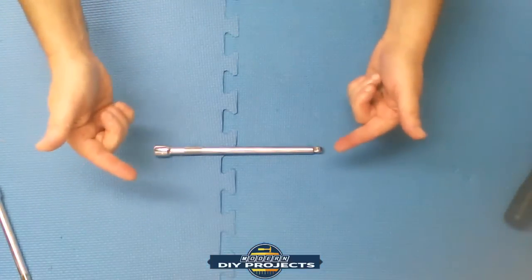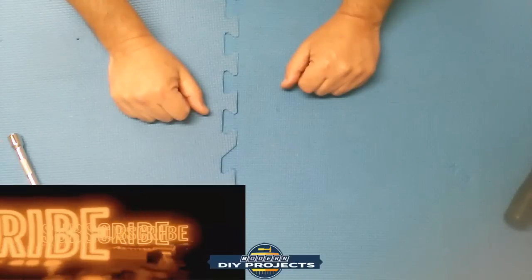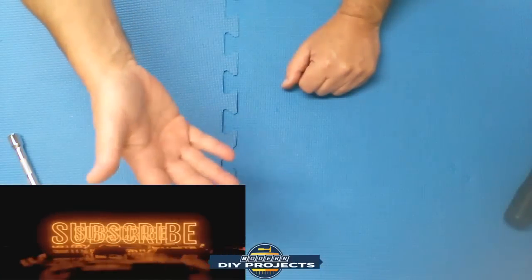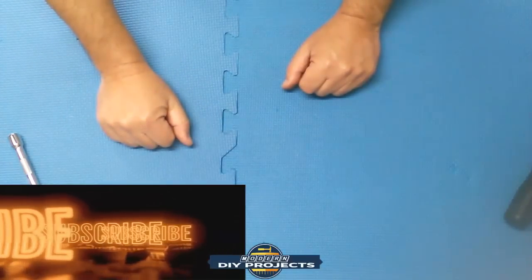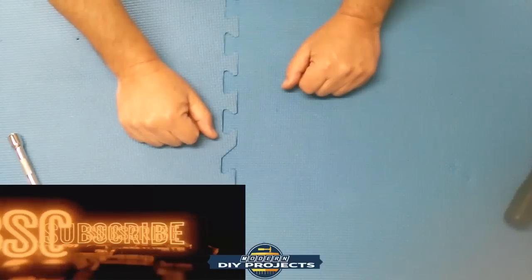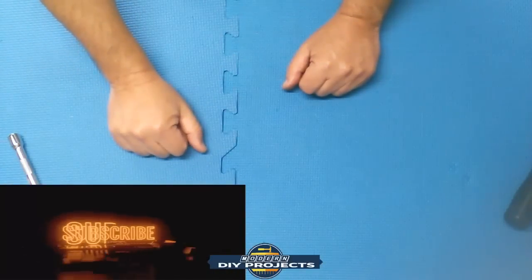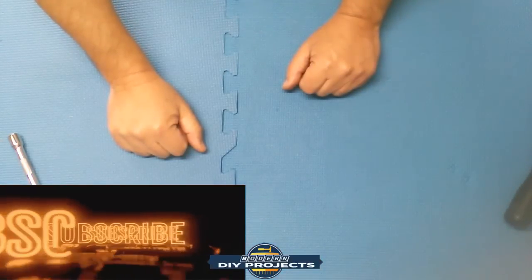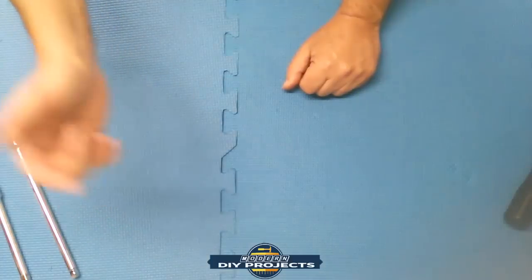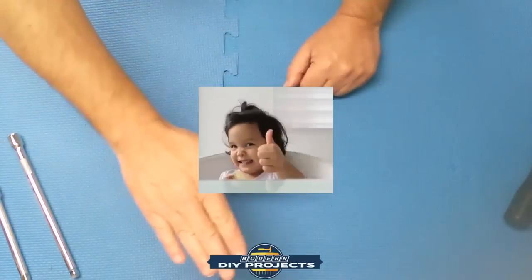So there you go — we covered the top ten hand tools from Harbor Freight. If I missed any tools you think belong on this list, or you have suggestions for other top ten lists, put them down in the comments. I always read the comments. Hope you enjoyed the video — hit that subscribe button, give me a thumbs up, and I'll talk to you guys next time. Bye bye for now!